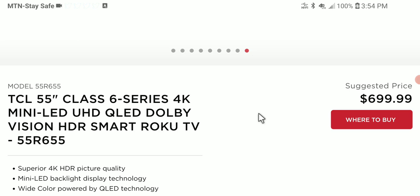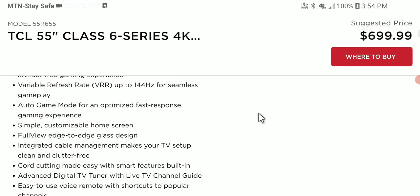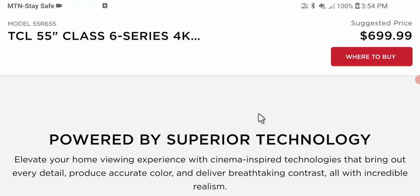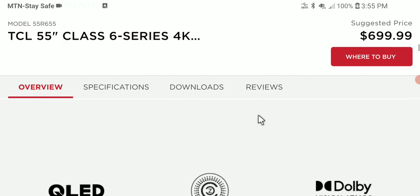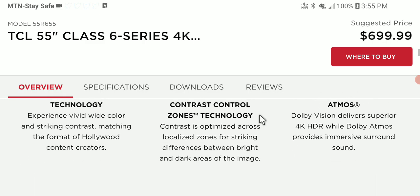The TCL 6 Series is one of the most affordable and popular value-premium televisions in the US market. The upgraded 2022 version comes in three sizes: 55 inches, 65 inches, and 75 inches. Prices start at $700.